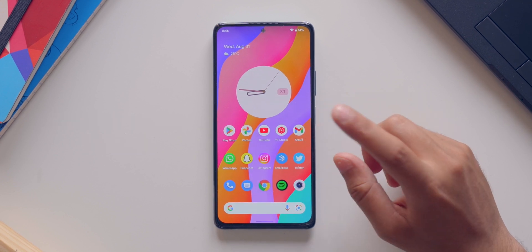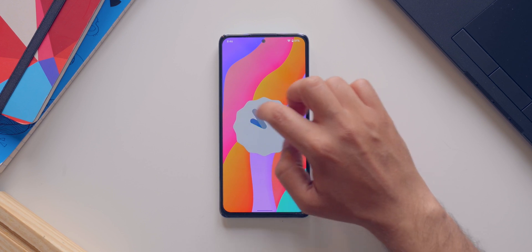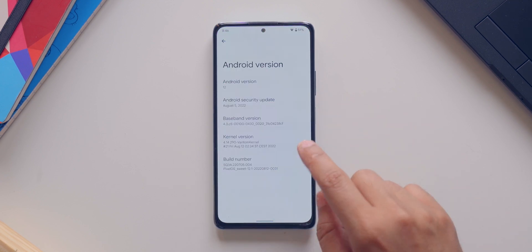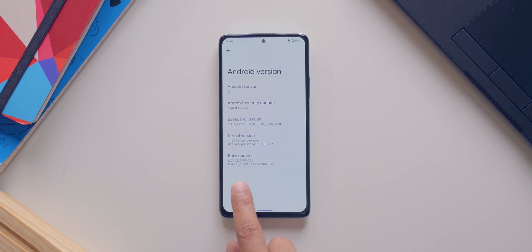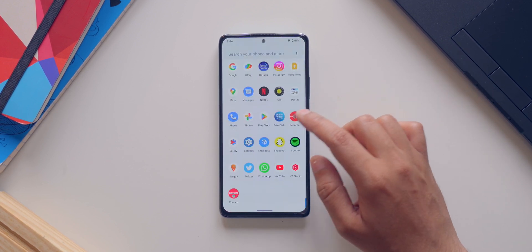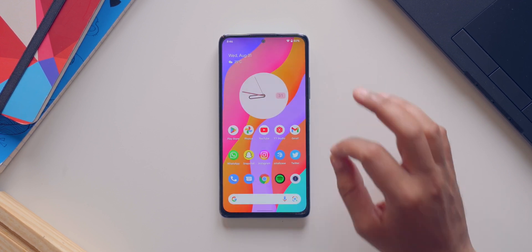This is the Redmi Note 10 Pro running on Pixel OS, the latest version. Let me quickly go into settings and show you the software version. Android version — as you can see, it is Android 12. Here you do get the Easter egg as well. And if we go back, you can see that the security patch is August 5, 2022, so you do get the latest security patch. The build number says Pixel OS Suite 12.1 — this is the latest build of Pixel OS. This is an AOSP-based ROM, which means you get complete stock Android straight from Google. You don't get any bloatware, any ads, or any extra additions whatsoever. It's a very clean and smooth experience.